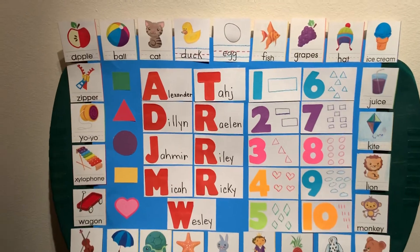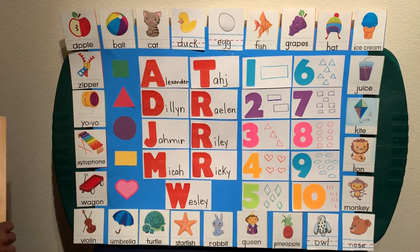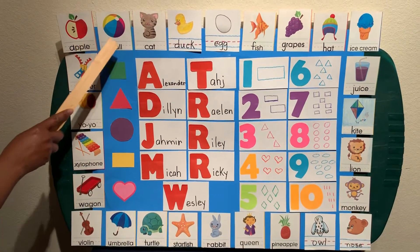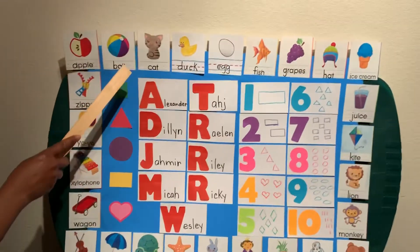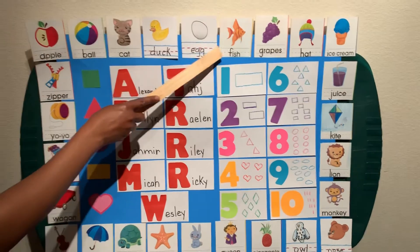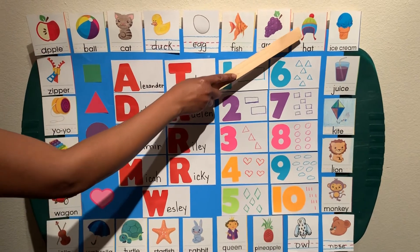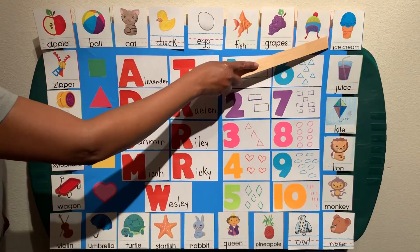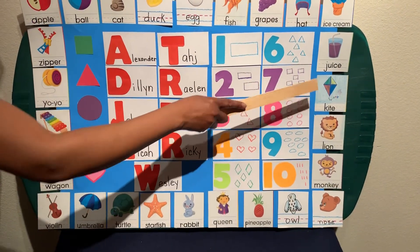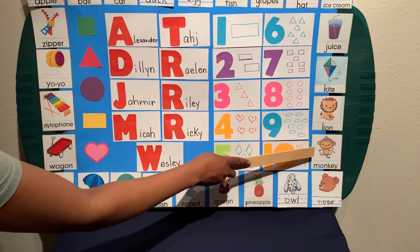Now let's go over our alphabets. Let's begin. A for apple, B for ball, C for cat, D for duck, E for egg, F for fish, G for grapes, H for hat, I for ice cream.